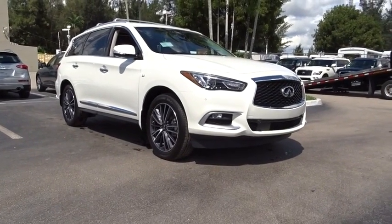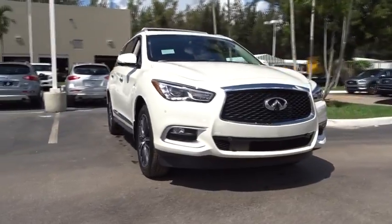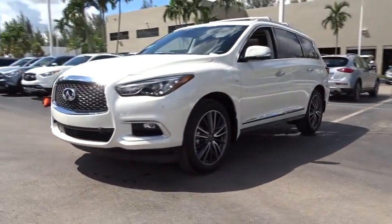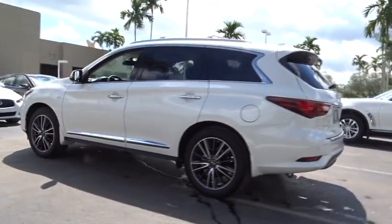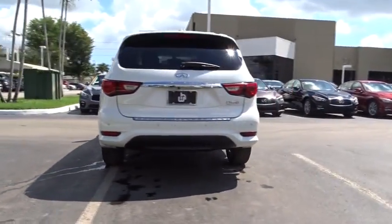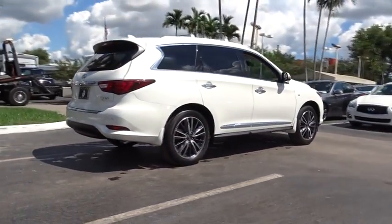The 2016 Infiniti QX60. The Infiniti QX60 is the perfect blend of luxury and practicality. This crossover SUV not only provides ample space for passengers and cargo, but also an interior that screams luxury. In addition, the QX60 offers extremely high levels of safety, all with a sleek new design. Here are some of this vehicle's great options.